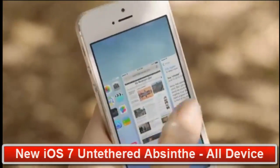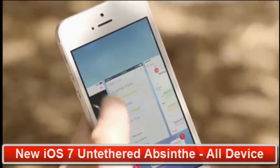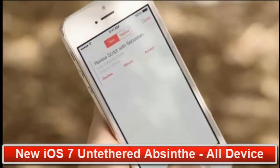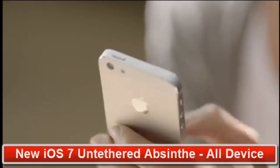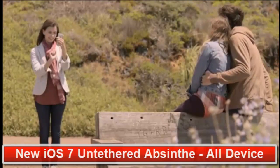Multitasking lets you jump from app to app much more intuitively. It actually pays attention to which apps you use most, and automatically keeps your content up-to-date in the background. The new camera app introduces a new level of ease and versatility.